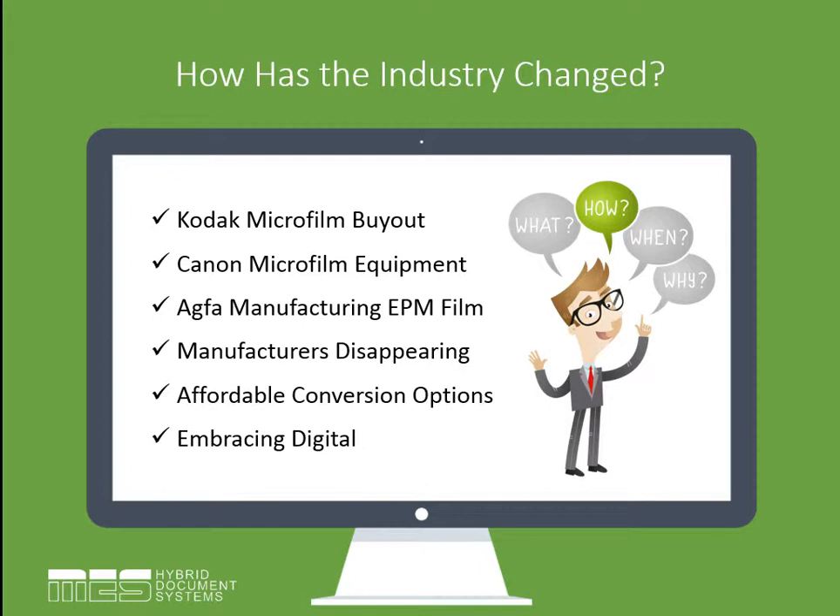But also, the affordability of conversion came down. When we talk about the affordability of conversion, we're talking about archiving our paper documents digitally as opposed to on film, as well as converting our microfilm over to electronic records. What we've seen a lot in the last few years is that we're really embracing digital technology.